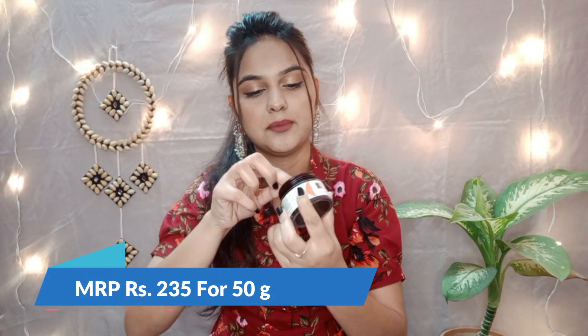I have also ordered the Good Vibes Papaya Face Mask. This is also very good. Good Vibes's product packaging is very good — very luxurious. Let me tell you about the offer I got with this.